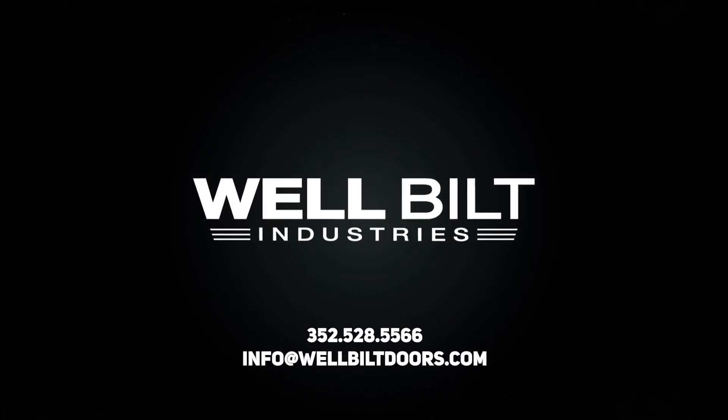Thank you for watching this video on our HydraEase Hydraulic Hangar Door System by Well-Built Industries.